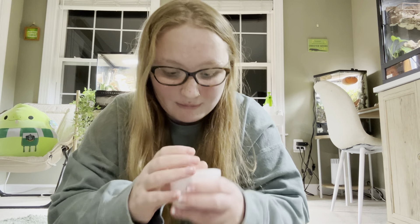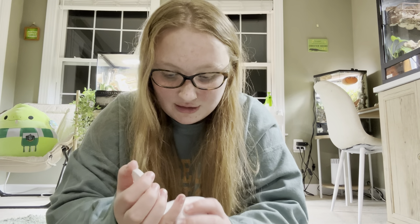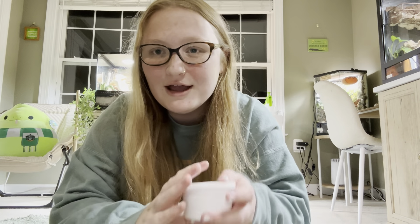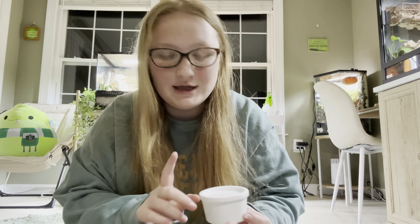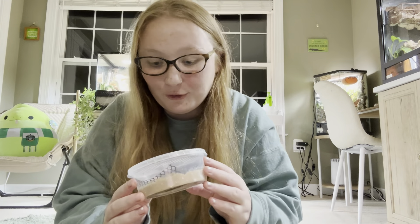And here we have mealworms. My mealworm farm got mites, so we're starting fresh. I got a hundred of them and these guys are all good. These are gonna go in a separate room because I'm still trying to get rid of the mites in here — they were grain mites — so I have to keep the mealworms out of here for a while until I completely get rid of them.